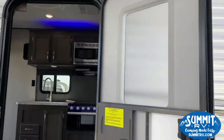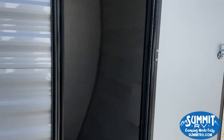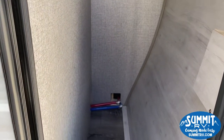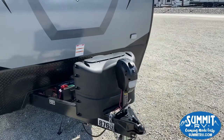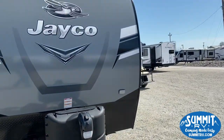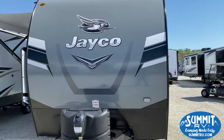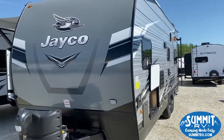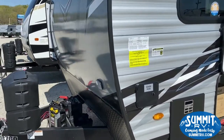Perfect for those hot sunny days. Storage space up here. Electric tongue jack, nice fiberglass front cap.